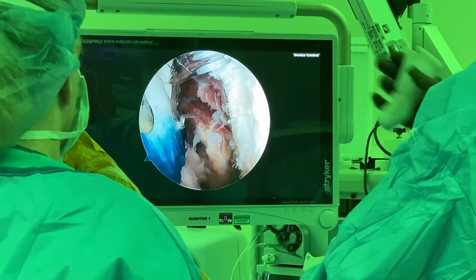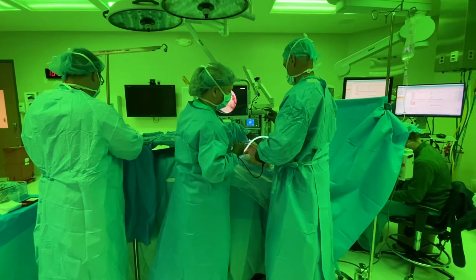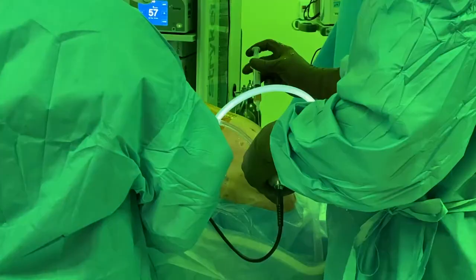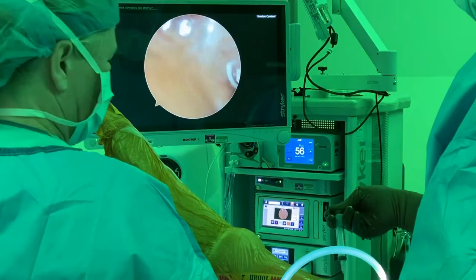The other biologic that has had data come out in the last couple of years in the literature is PRP, or platelet-rich plasma injection, done at the time of surgery. There have been some promising studies demonstrating that patients who have a PRP injection at the time of surgery have an increased success rate for healing of their rotator cuff repair on long-term follow-up.